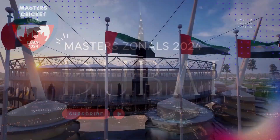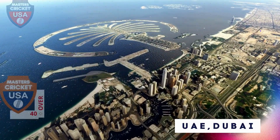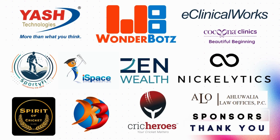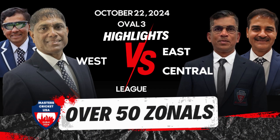Masters Cricket USA presents game highlights for Dubai's Zonal Championship 2024. Thanks to our generous sponsors for making this much-awaited dream of a destination event happen. Welcome to the highlights of Masters Cricket USA where West Zone took on East Central Zone in Dubai. When the captains met for the toss, West Zone won and they elected to bat first.